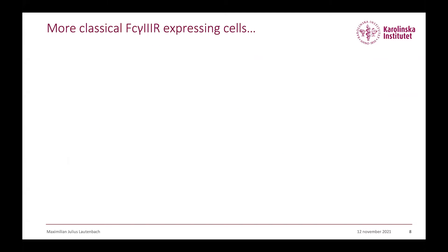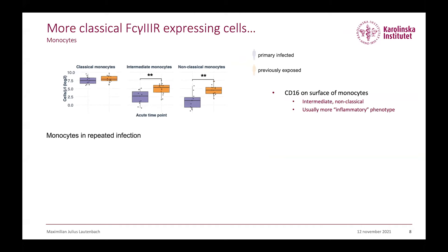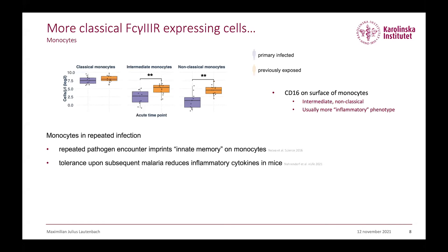We then looked at more classical CD16-expressing cells in the dataset: monocytes. Comparing monocytes at the acute time point, we see a completely different picture — previously exposed individuals have higher numbers of CD16-expressing monocytes. This is quite interesting because these monocytes are usually considered more pro-inflammatory, though this is not really reflected in our protein data. Monocytes in repeated infections have been described to develop a kind of innate memory imprint, and a recent mouse model study showed that subsequent malaria infections reduce the inflammatory cytokine response, possibly due to epigenetic reprogramming of monocytes shown in an in vitro model.